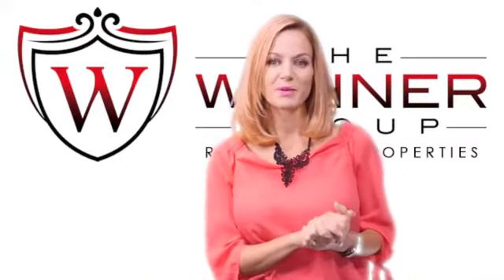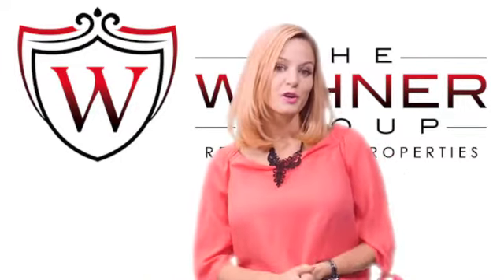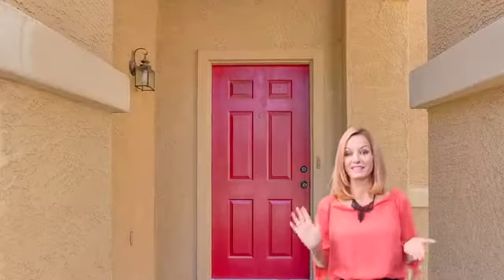Hi everybody, Jennifer Wehner with REMAX Fine Properties. Your home sold guaranteed or I'll buy it. Did you know that you could still buy an almost 2,000 square foot home for under $200,000? It is still possible.